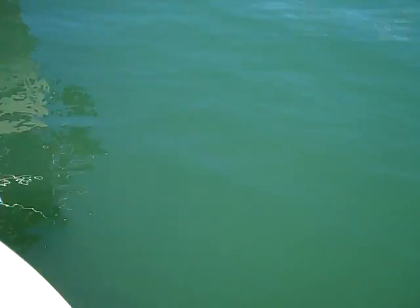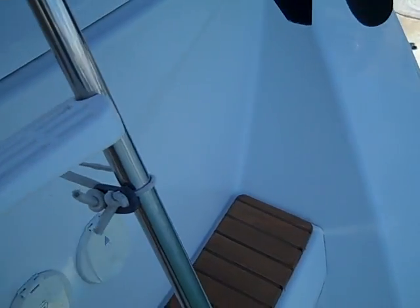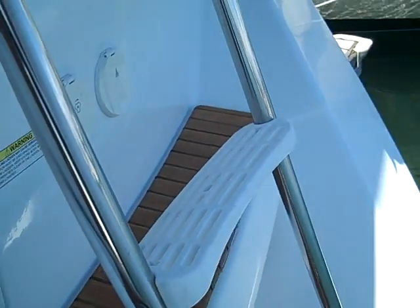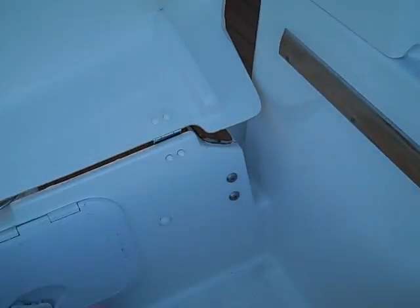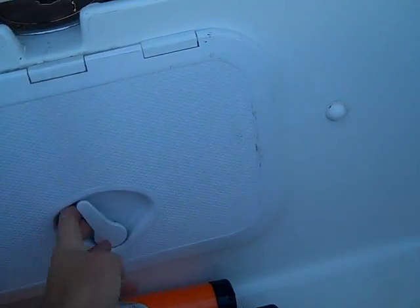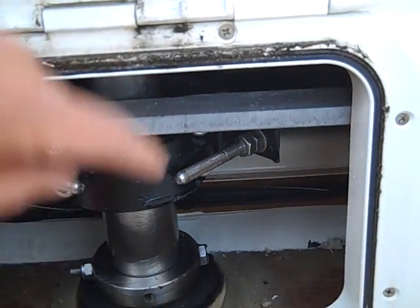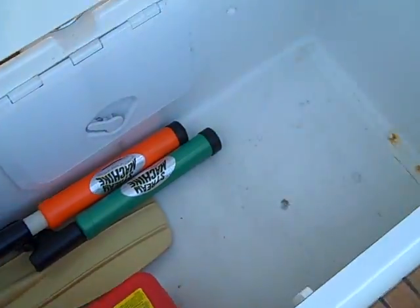Here at the stern of the vessel we have a really nice wide swim step. We have your hot and cold shower located here. Just below this we have a dedicated life raft locker, and through that dedicated life raft locker is access to your steering components. Notice we also have a solid stainless steel rudder shaft, giving you great access for that and a good spot to keep your life raft.